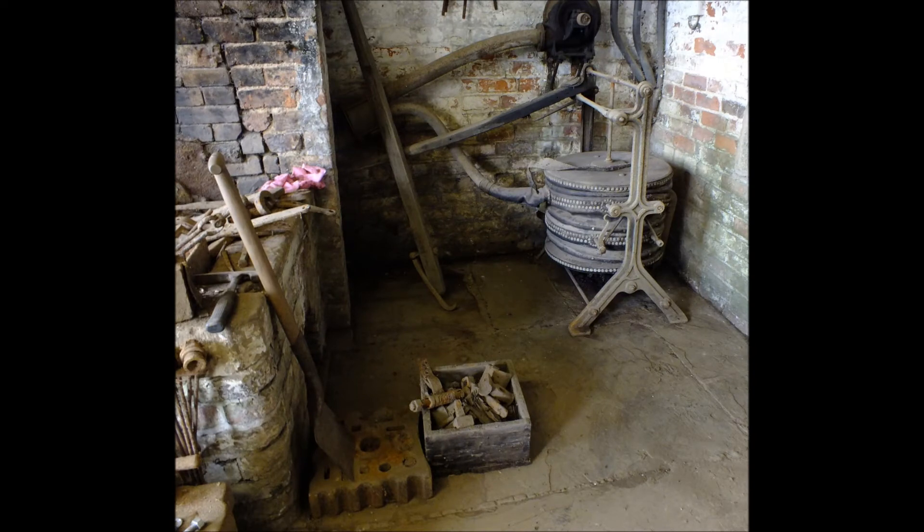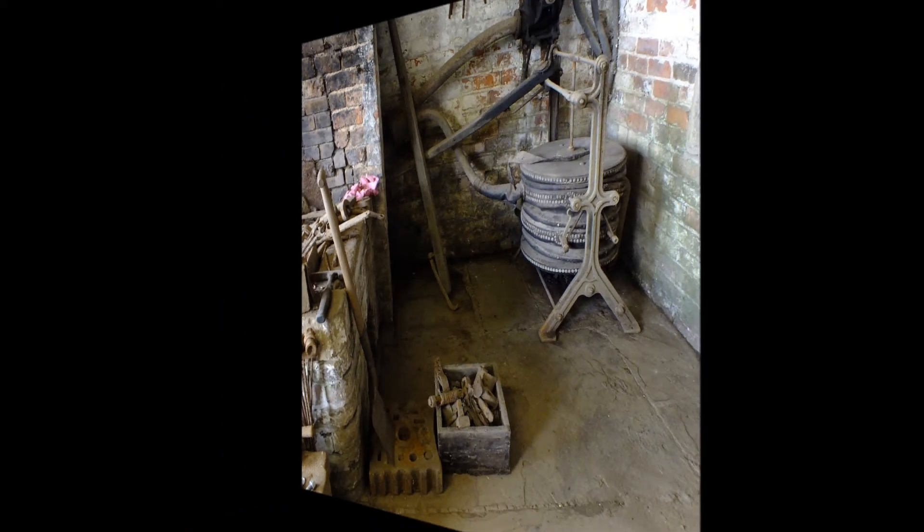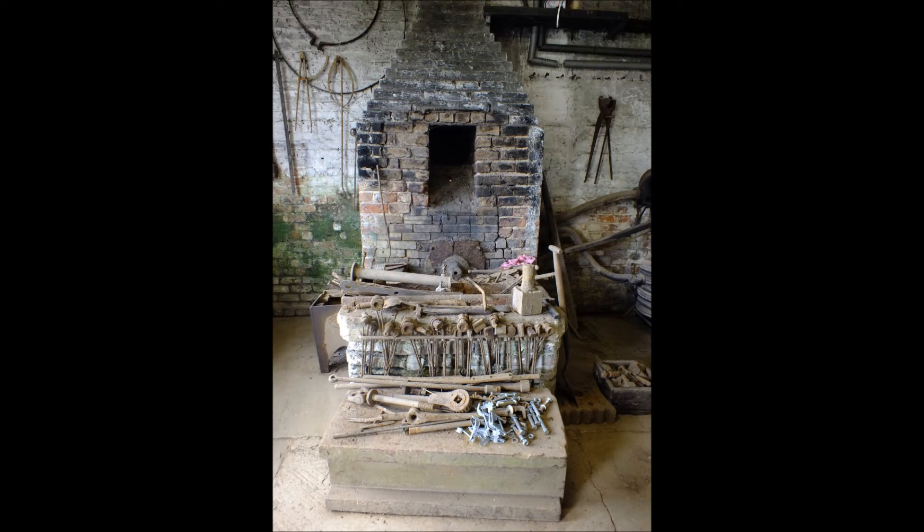Out and about, and I'm standing at a place called Naburn Locks, which is where the Tidal Ouse meets the rest of the Ouse, which goes out through York. And I'm here with Kevin Young from Canal and River Trust.